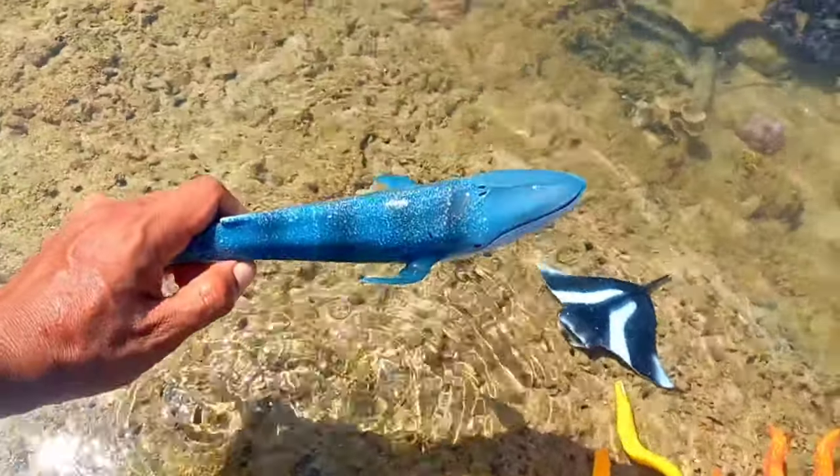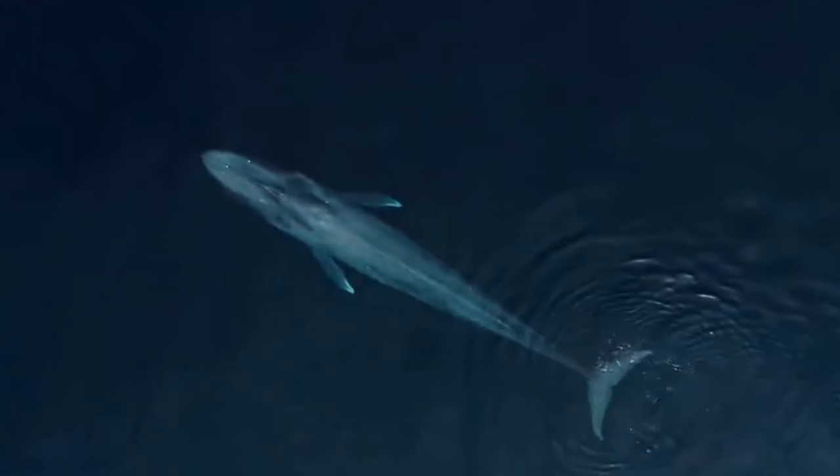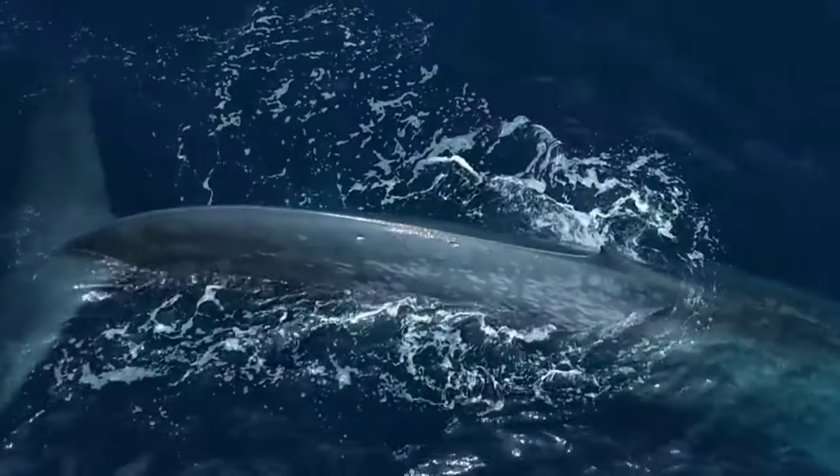This is a blue whale. A blue whale is sleek and will glide through the water. A right whale has a huge mouth that they keep open, so they have much more muscle relative to a blue whale.